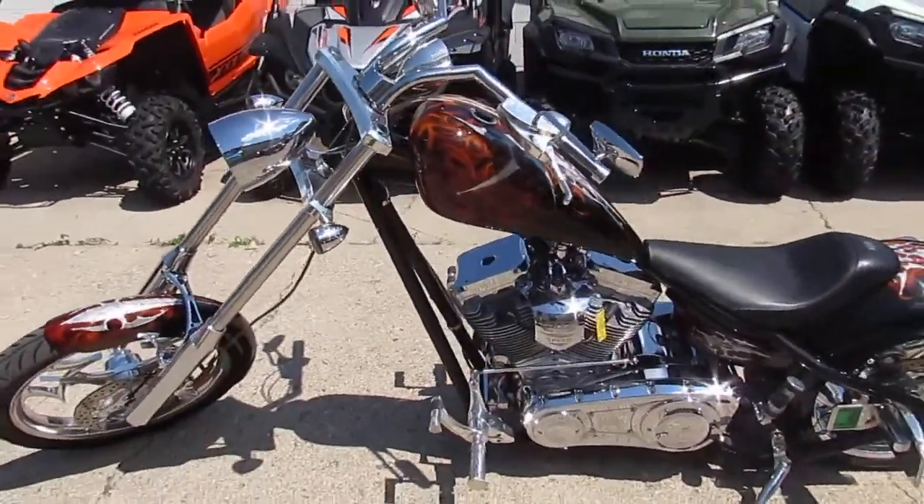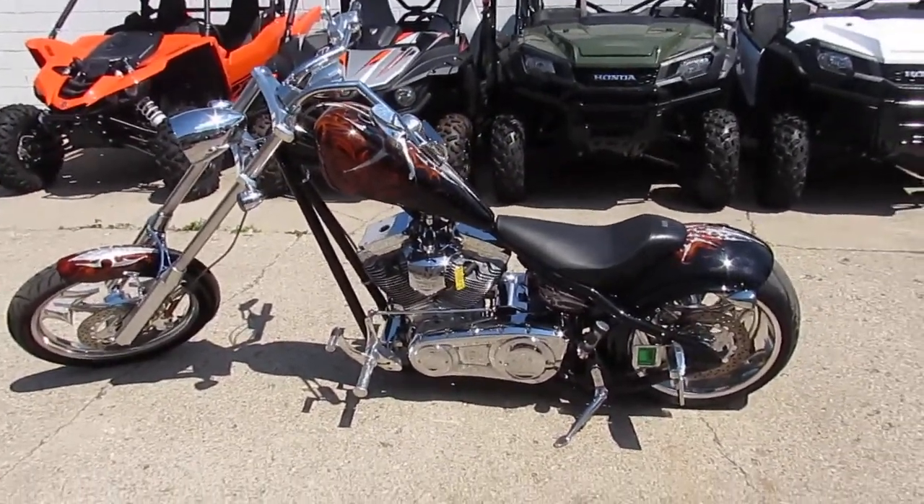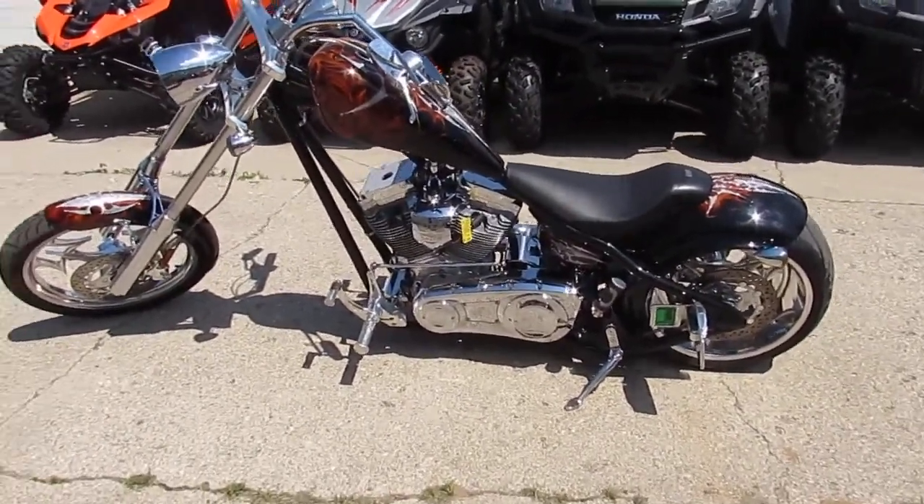This thing sold new for over $40,000. We're going to let this thing go for $14,900. Little fellas, you got to stay away.